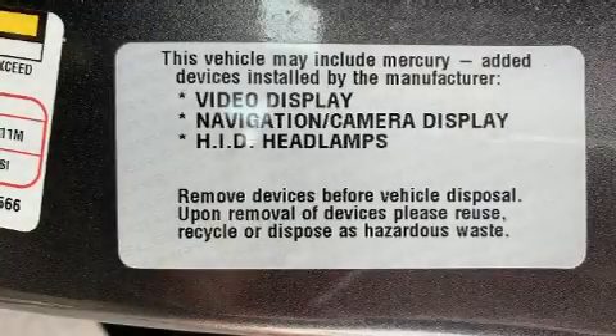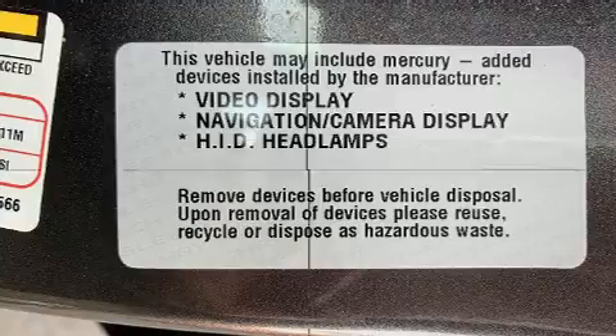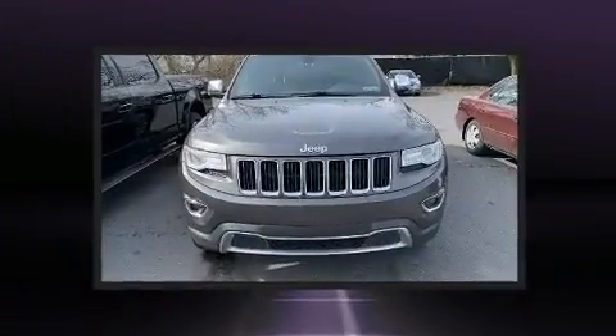The 2015 Jeep Grand Cherokee. It features an automatic transmission, four-wheel drive, and a refined six-cylinder engine.